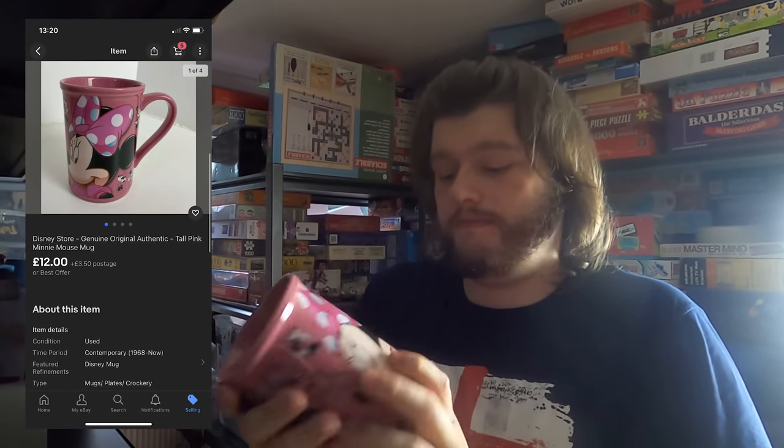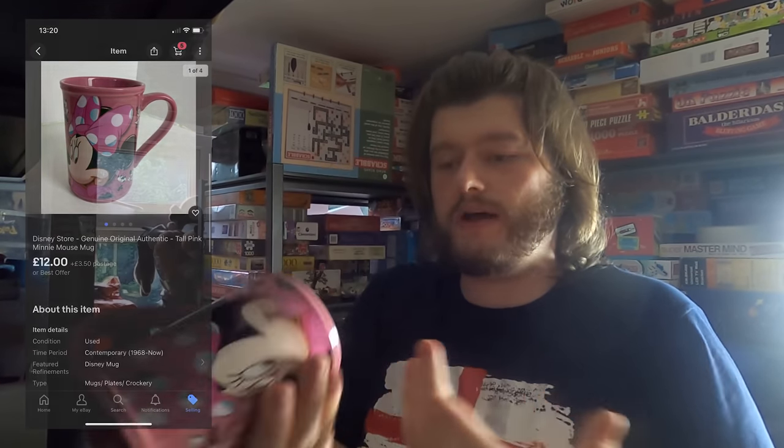Next sale is the other unicorn slime kit which I showed you earlier. After that we have a Minnie Mouse mug — I have two very similar ones, so let me make sure I get the right one. Yes, it is this one — £12 on this one. Fairly simple — pink Minnie Mouse mug, £12 plus postage.